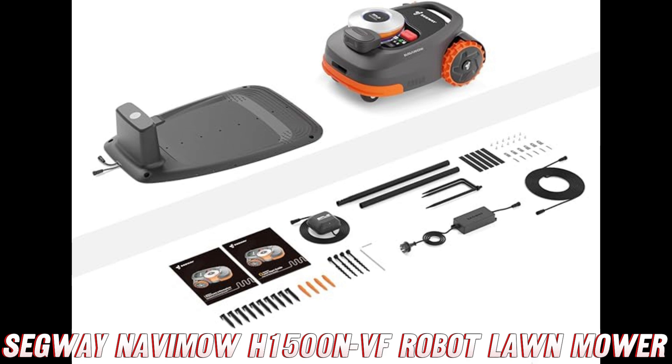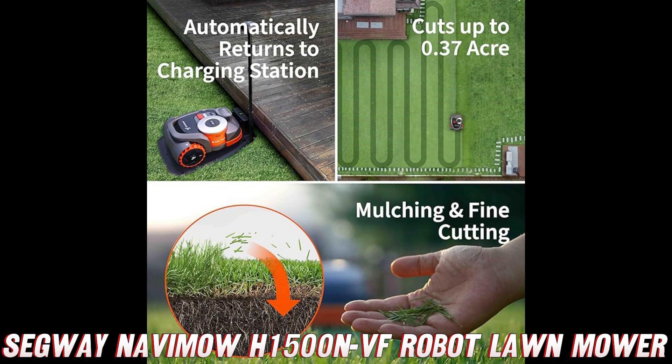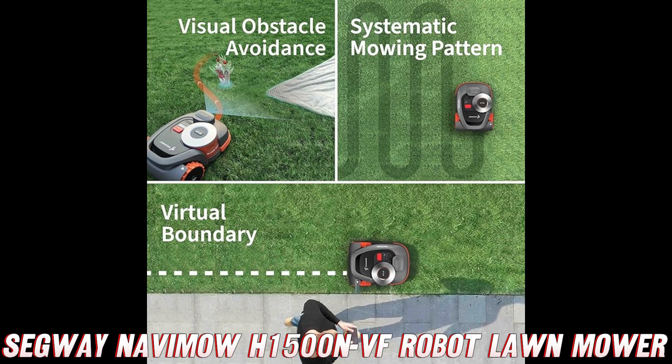This little powerhouse can handle up to 0.37 acres with its 8.3-inch cutting width — that's a whole lot of grass. And with its multi-zone management capabilities, you can have it tackle different areas of your yard with ease.